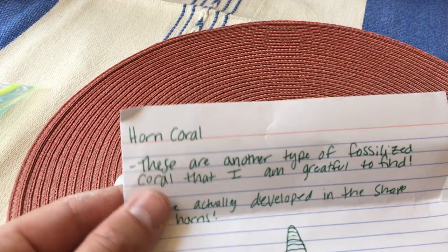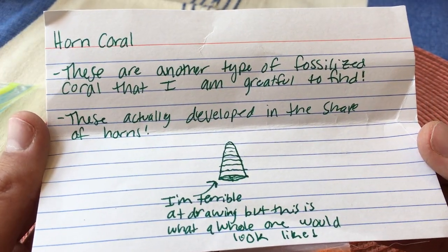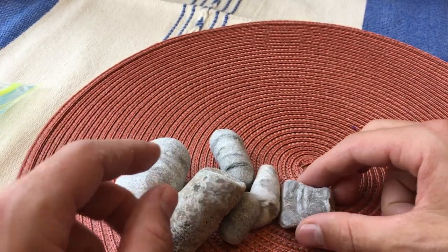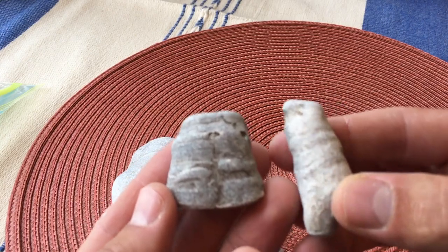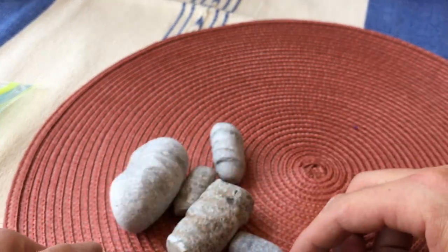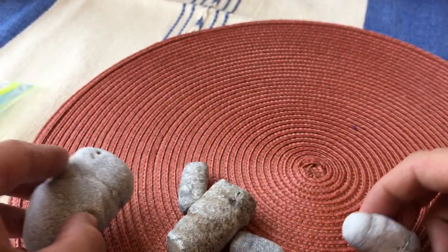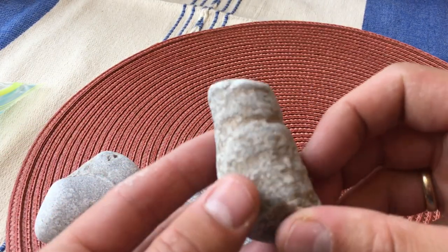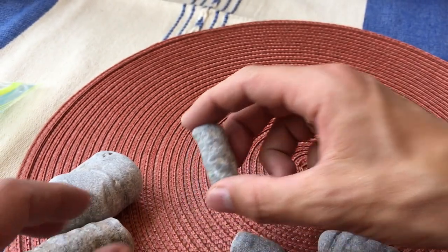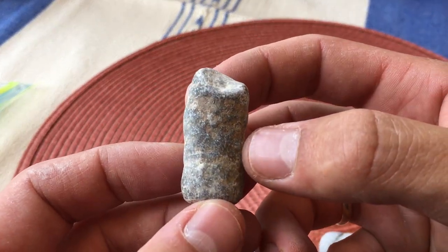Here we have what she calls horn coral — you can see she made a nice drawing on the label for us. I think you can see how they get their name because they look like horns. That's really fun. I don't find anything like this — I know people like Theo, if you've checked out Theo Kelsen's channel, he finds cool fossils, but I just don't know enough to recognize them or know what I'm looking for. Those are super neat.